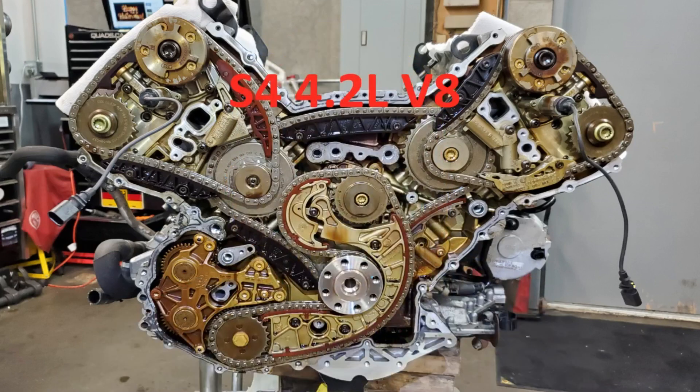So this was an S4 4.2L V8. It didn't have a cam sensor on the exhaust camshaft on bank 2 or bank 1. What happened was the guide rail on the bank 2 side broke, which caused the exhaust camshaft to be out of phase, and basically caused misfiring and rough running. We ended up doing timing chains and that fixed that one.